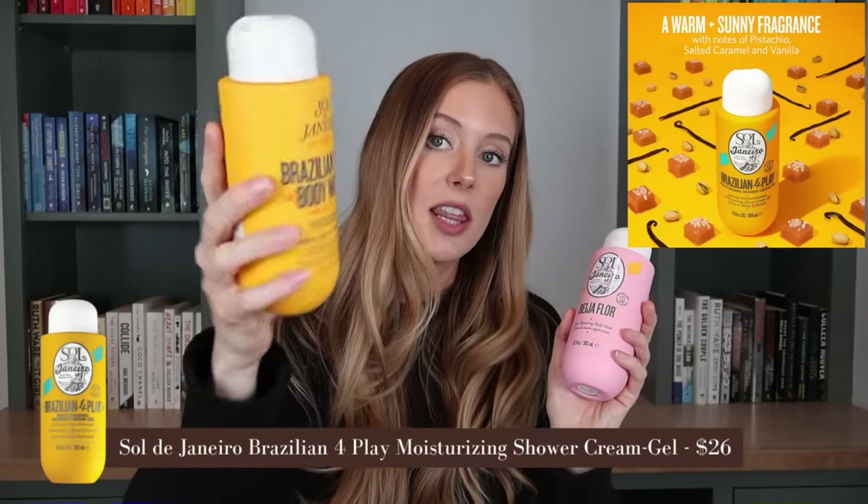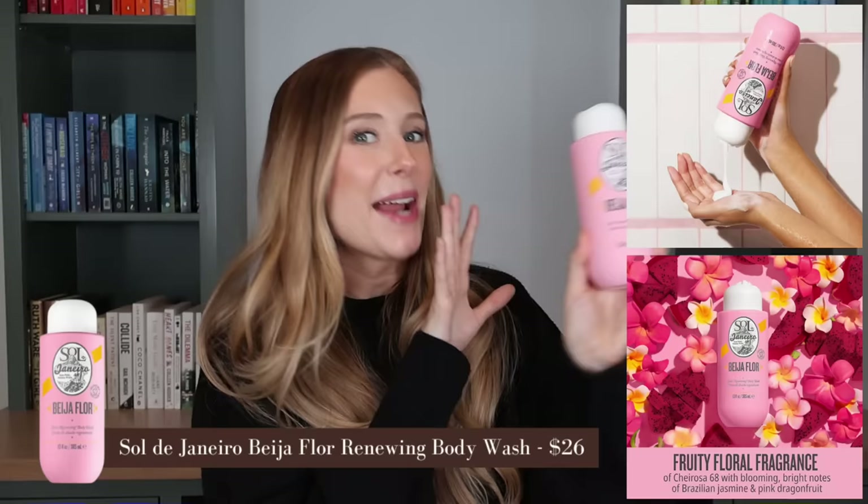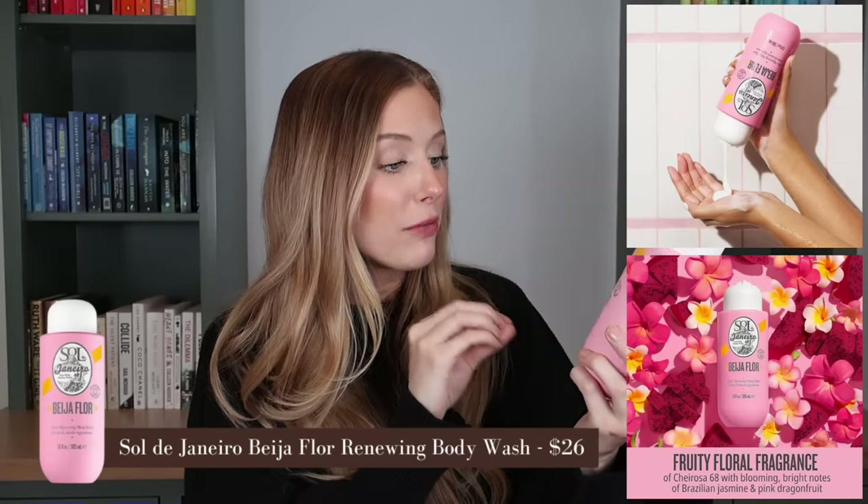Let's continue with body care. I got a really nice PR package from Sol de Janeiro, which I was super excited about because I love their fragrances. I included their original body wash and body cream in my VIB sale recommendations video. I got a couple of body washes from them — this is just the OG, which it looks like they've repackaged. But I was most excited about the Beja Flor fragrance body wash. I love that scent, but the body cream just doesn't fully absorb on me, so I'm glad I can now use that fragrance in my routine through the body wash.